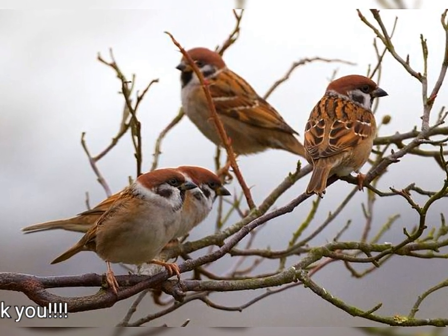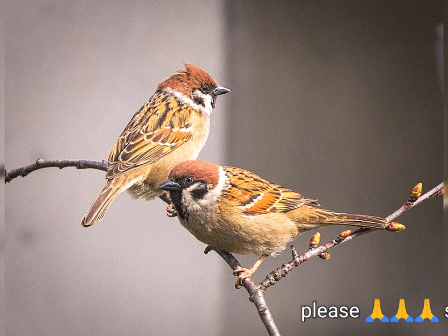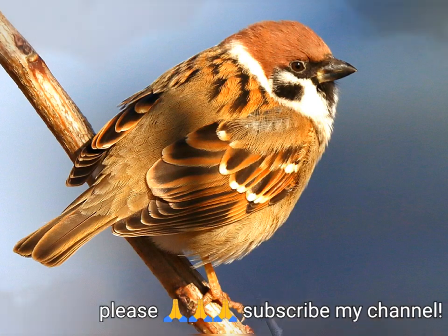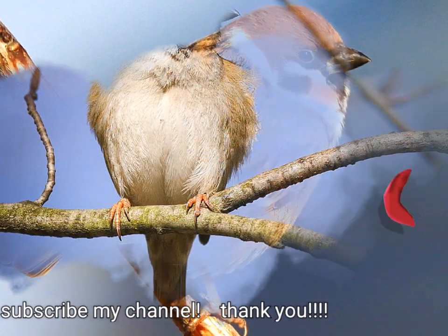This sparrow breeds over most of temperate Eurasia and Southeast Asia, where it is known as the tree sparrow, and it has been introduced elsewhere including the United States, where it is known as the Eurasian tree sparrow or German sparrow to differentiate it from the native, unrelated American tree sparrow.